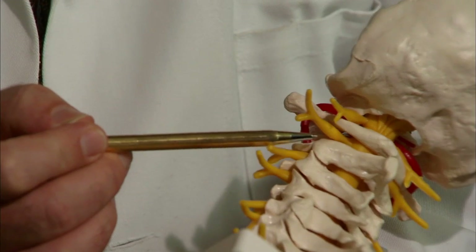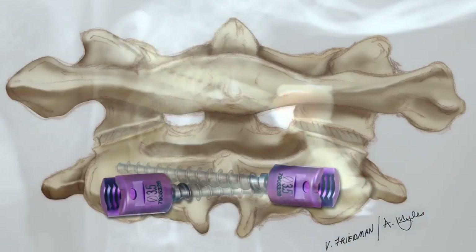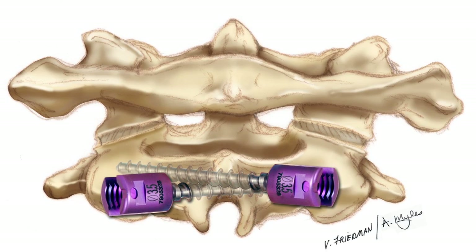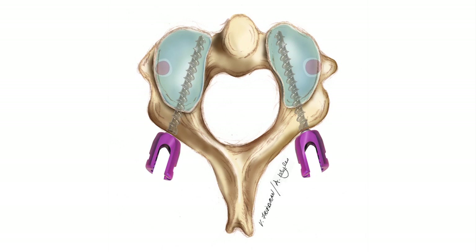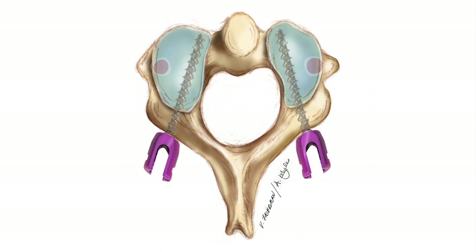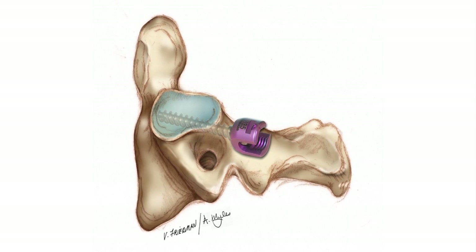An example of what sets Dr. Wright and his colleagues apart is a procedure he himself developed — a specific procedure that has become the standard in treating problems with the top of the spine. The old surgery involved putting screws into bone very close to an artery to the brain, which put patients at risk of stroke. So in 2003, I was able to find a different way of putting the screws into the bone, such that we're able to place them far away from those vertebral arteries and still provide good support.